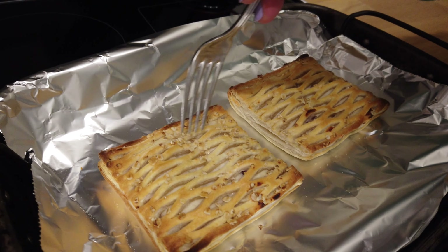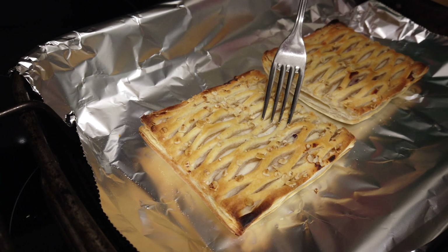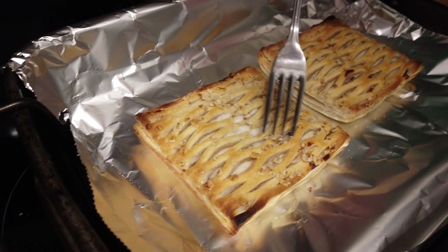Do you think you could cover them over — stop them burning — and put them back in for a few minutes? Look, it's bubbling there. Impressive, but I think just to... let me check.